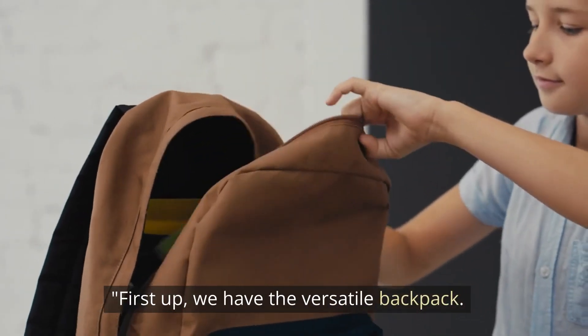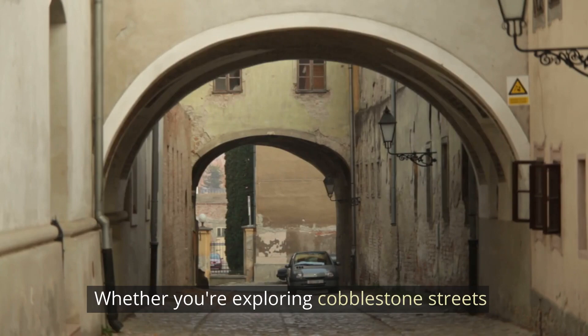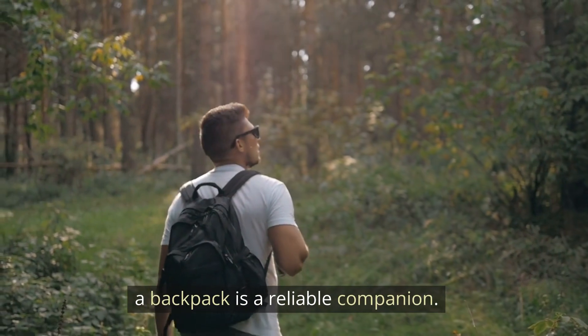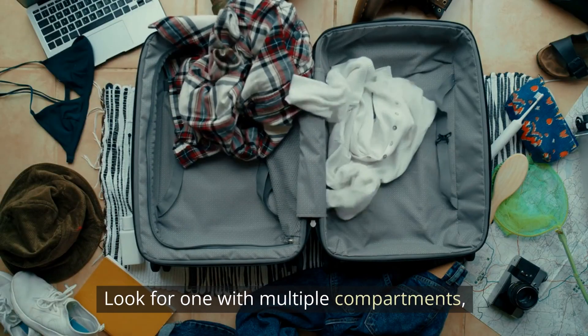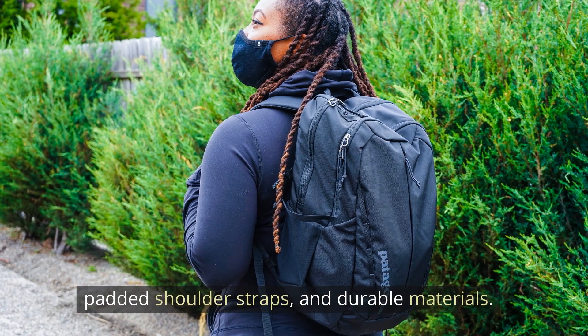First up, we have the versatile backpack. Whether you're exploring cobblestone streets or hiking rugged trails, a backpack is a reliable companion. Look for one with multiple compartments, padded shoulder straps, and durable materials.